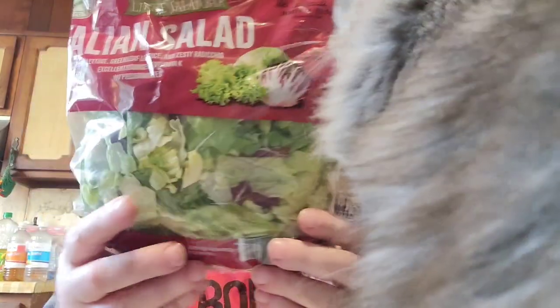They didn't have any spring mix. The Italian salad has some iceberg lettuce in it, but it's also got green leaf lettuce and radicchio. We went ahead and got that — it was the only one that really looked good out of what they had left.